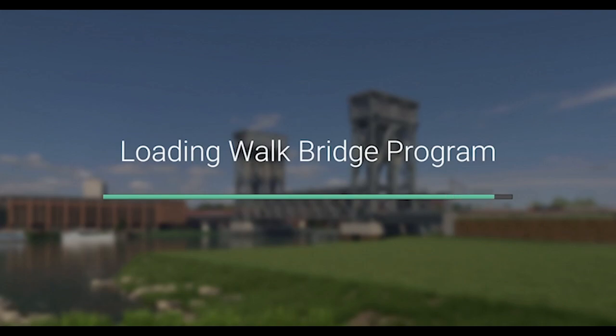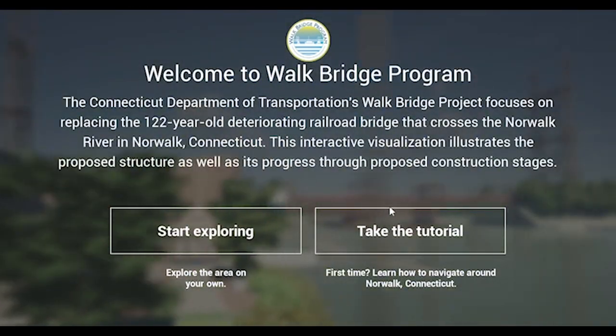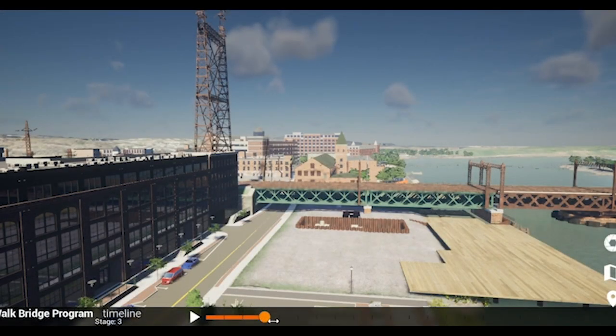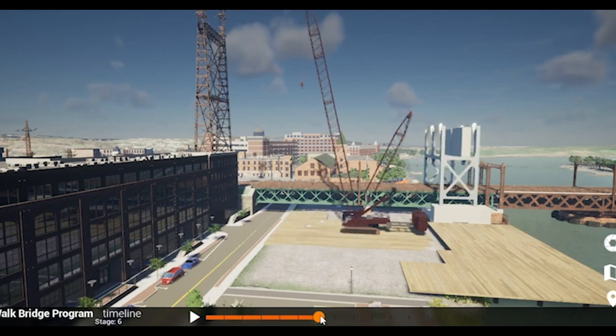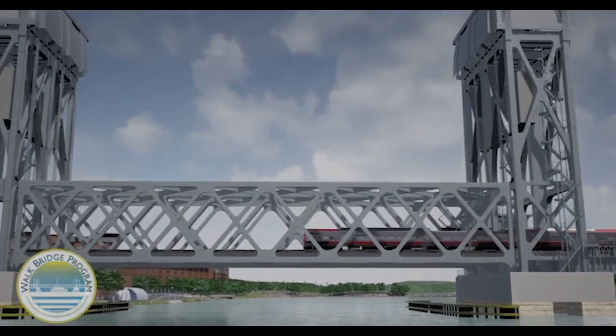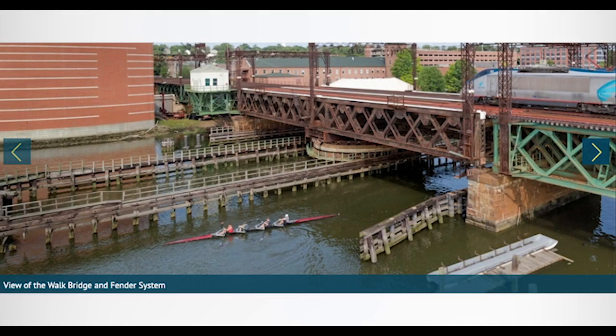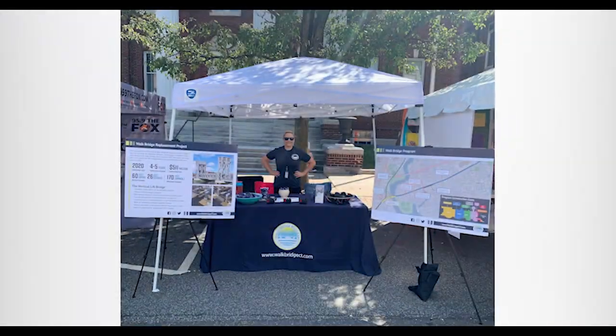A VR headset allows users to view any stage of construction and adjust other features, such as the time of day. The VR tool is used at the program's Welcome Center and in educational outreach at local schools. The visualizations are part of a comprehensive public involvement program that includes an interactive social media presence, neighborhood partnerships, and community events.